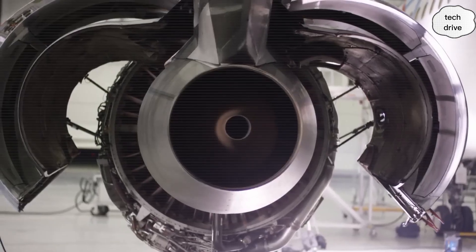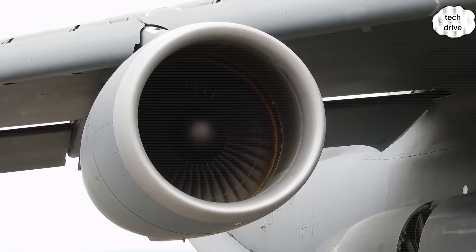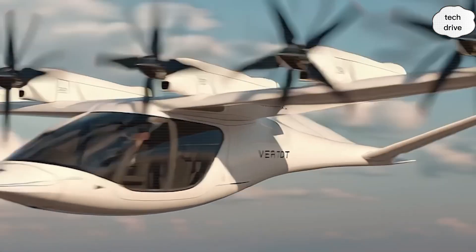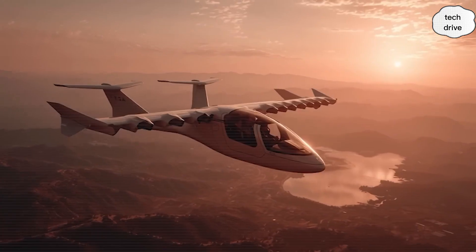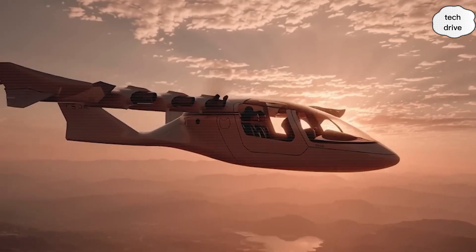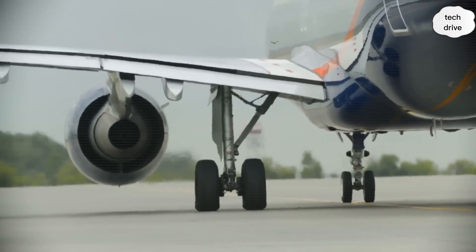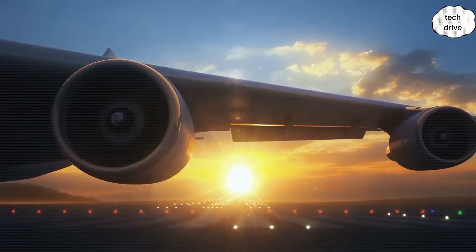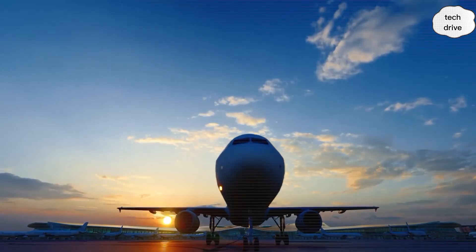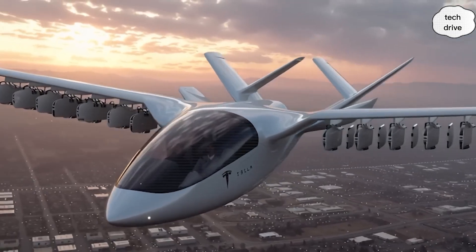Power management is handled by Tesla's adaptive energy distribution network, monitoring every motor 14,000 times per second. The system dynamically channels power depending on whether you're climbing, cruising, or descending. During takeoff, vertical thrust gets priority. During cruising, it balances for minimum energy consumption. During descent, the entire system switches roles — motors turn into generators, pulling energy back into the batteries. A single landing can recover up to 127 kilowatts, which is enough juice for another 23 minutes of flight.